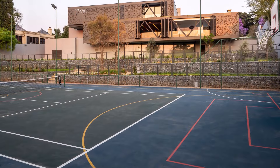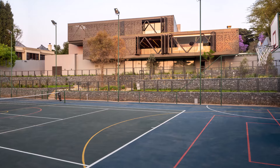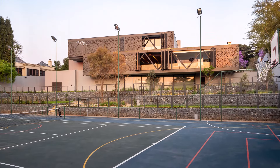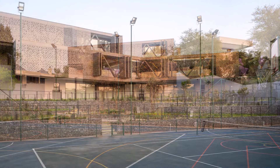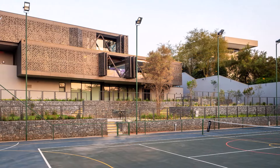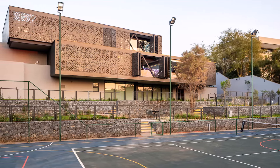From the heart of the home to its outermost reaches, every detail reflects the discerning taste and meticulous planning of its inhabitants. With a nod to the future and a dedication to timeless luxury, this residence stands as a testament to bespoke living — a destination where cherished memories are made and family legacies are forged.